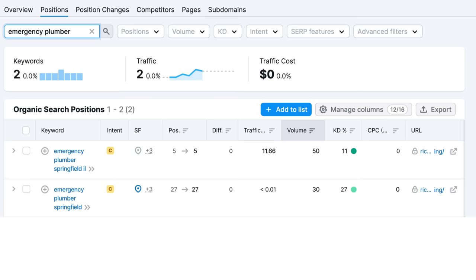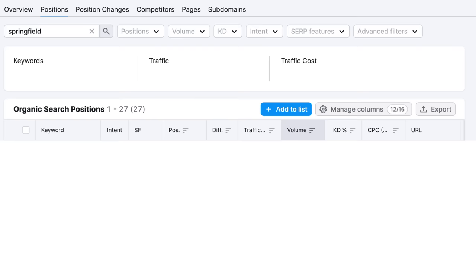It looks like you really can't go wrong with any of these variations, and we'll be optimizing for both anyway. But when deciding which variation is best, typically go with the one that has the best volume. We also want to identify other transactional keywords — filtering by Springfield will probably show us some other really good ones. It looks like 'plumbers Springfield, Illinois' is another important keyword they'd want to tackle.